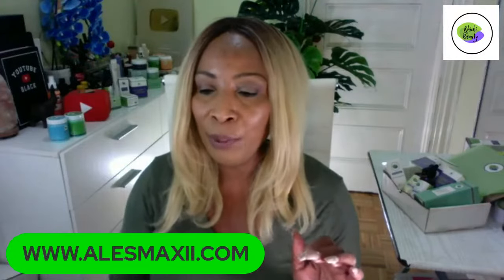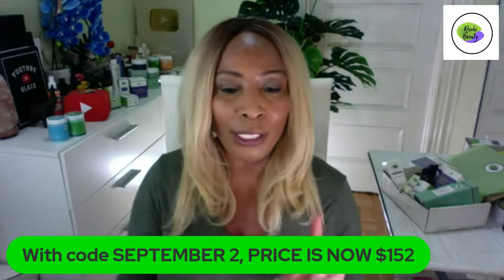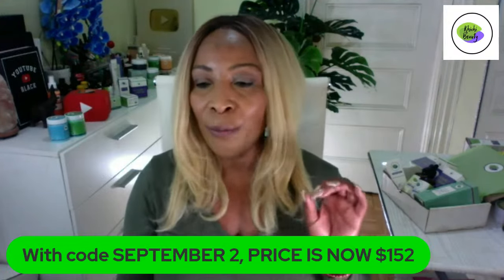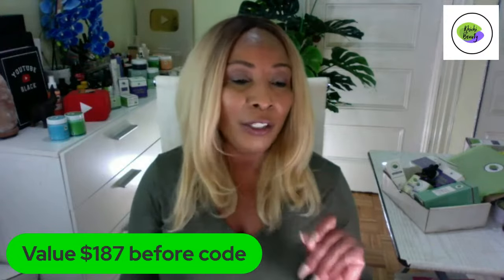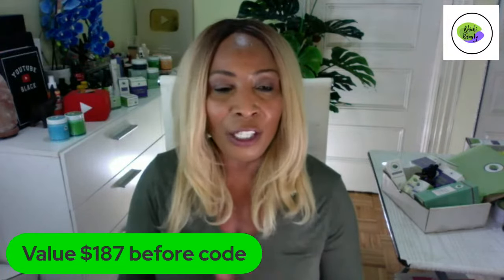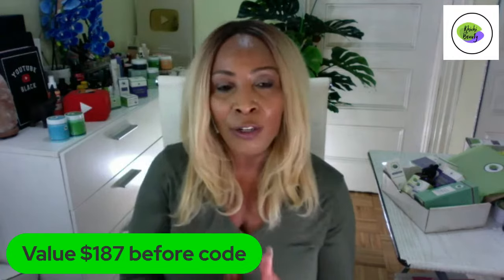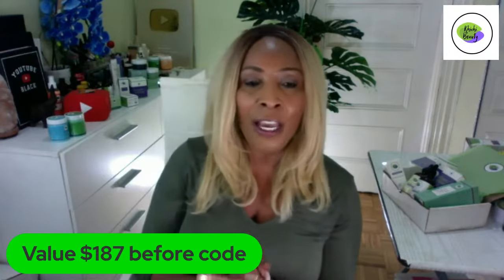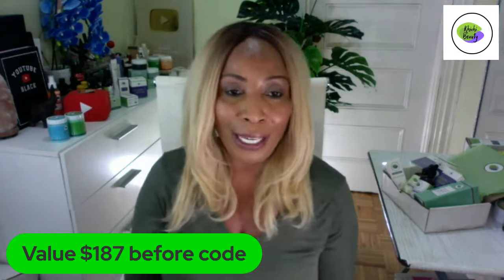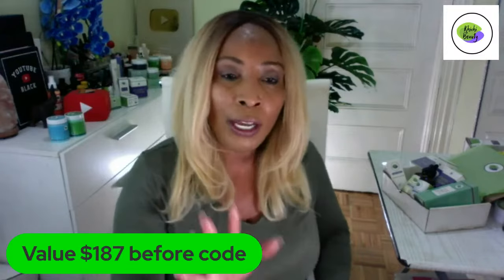The code is September 2. Let me put it up for you to see. The price when you use that code for the package I'm going to share with you is $152. The price before the code is $187, so you're basically getting a whopping $35 off the set. This is our monthly set, found under bundle and save, which means it's already discounted — so you're getting a double discount when you use the code September 2.